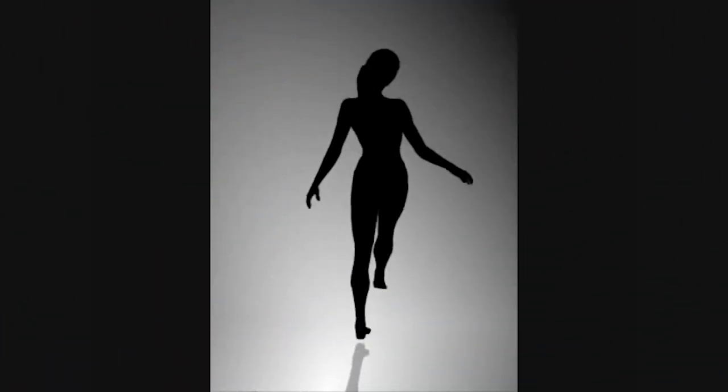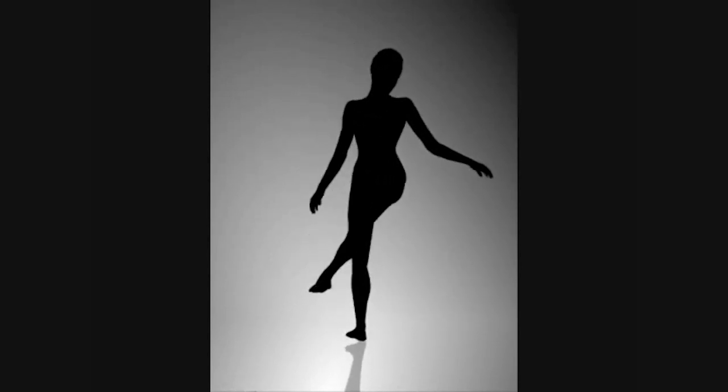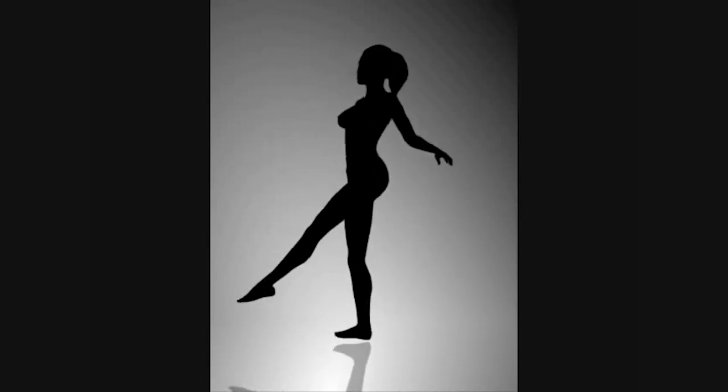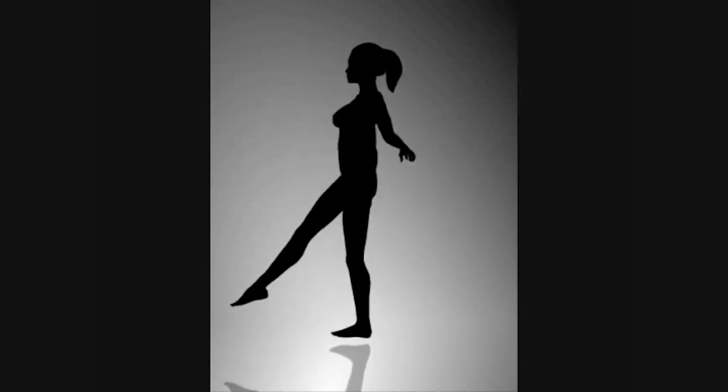7. Spinning Silhouettes. Created by web designer Nobuyuki Kayahara, some people at first see the figure spinning clockwise, while others see it spinning counterclockwise. Don't spend too much time trying to decipher it, though — you could be here all day.